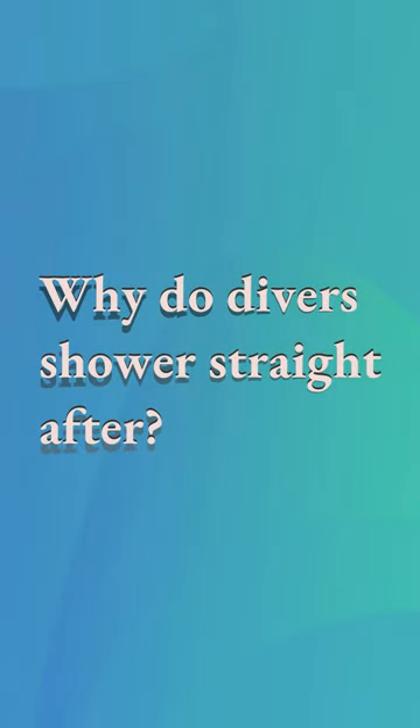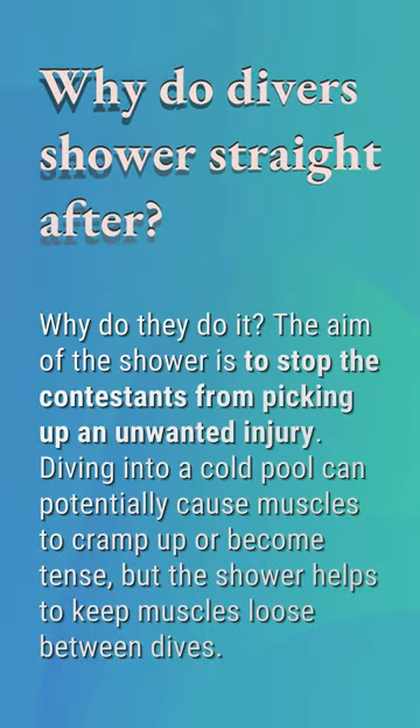Why do divers shower straight after? The aim of the shower is to stop the contestants from picking up an unwanted injury. Diving into a cold pool can potentially cause muscles to cramp up or become tense, but the shower helps to keep muscles loose between dives.